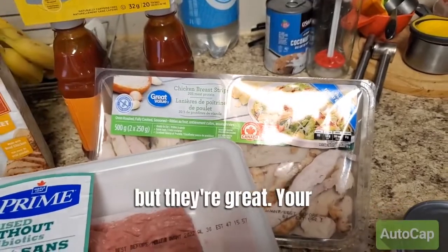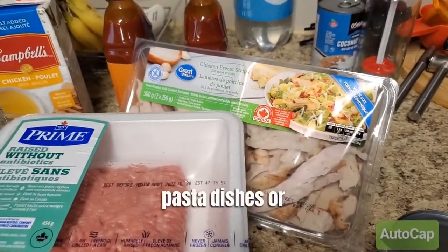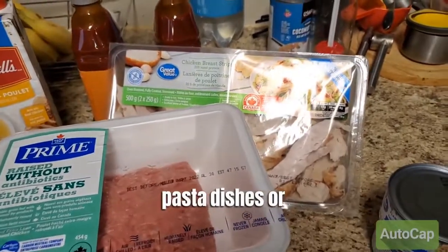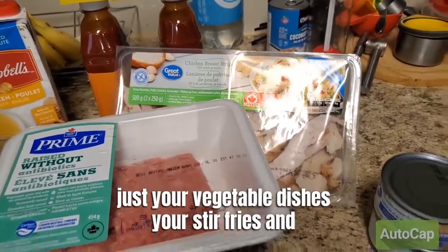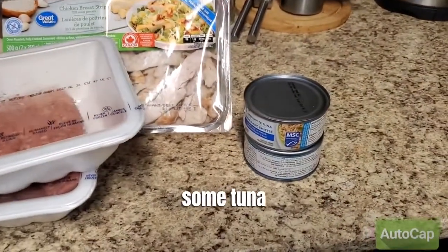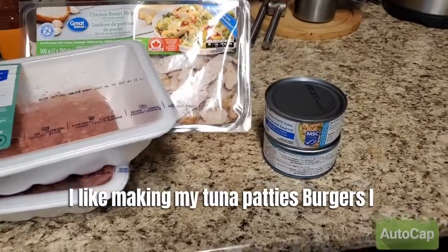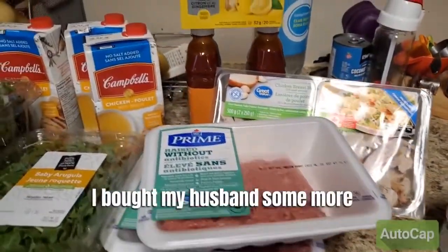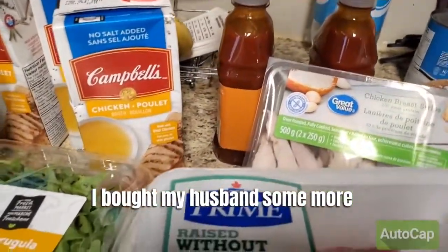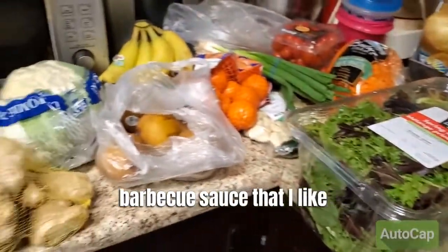The chicken strips are great to add to your salads, pasta dishes, vegetable dishes, and stir fries. I also got some tuna — I like making tuna patties, tuna burgers, and tuna salad. I bought my husband some barbecue sauce, but I use the sugar-free barbecue sauce from the low-carb grocery store.